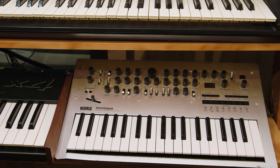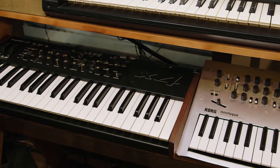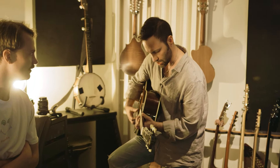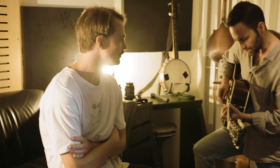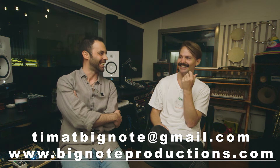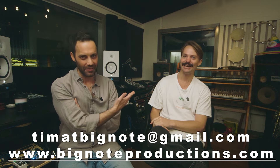If an artist wants to work with you, how can they be found? Just find me on email. You got a website? I don't have a website at the moment, but there's the studio website — Big Note Productions dot com dot au. And my email is timatbignote at gmail dot com. So it's Tim — the word 'at' — big note at gmail dot com.